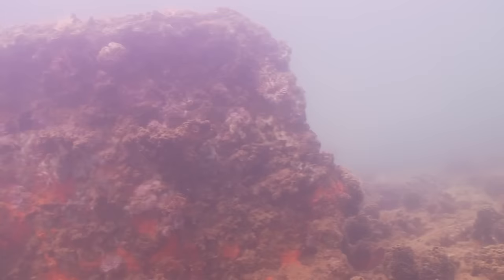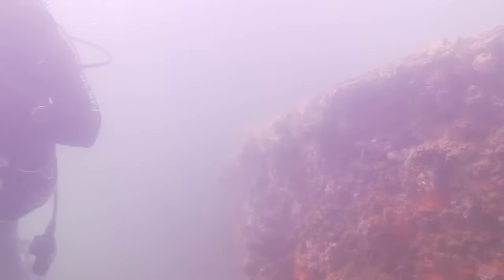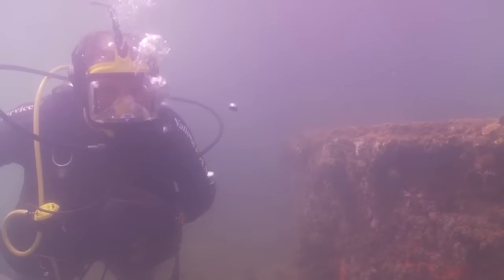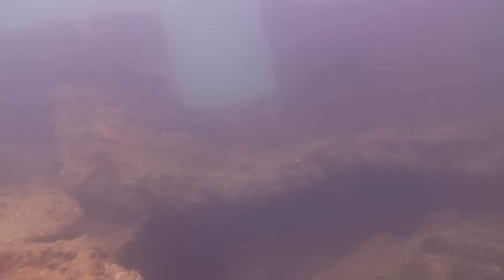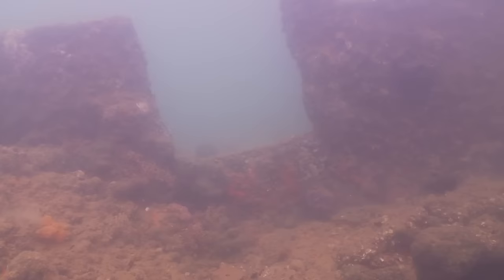This is one of the gun tubs installed on the ship, which housed 1.1-inch anti-aircraft guns mounted in two pairs — four total barrels — but they never actually fit into the ship.